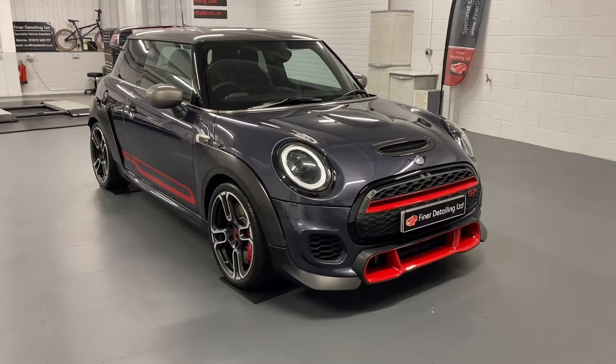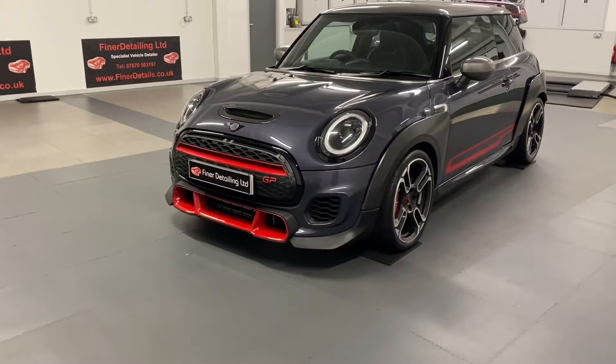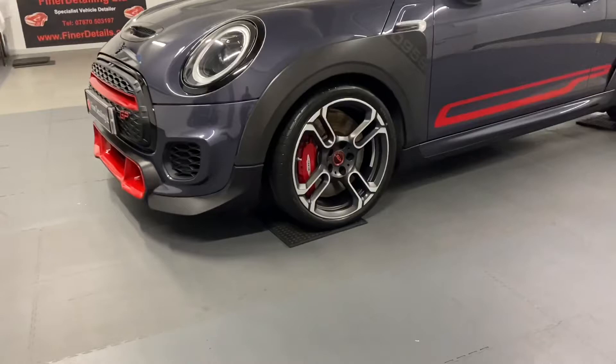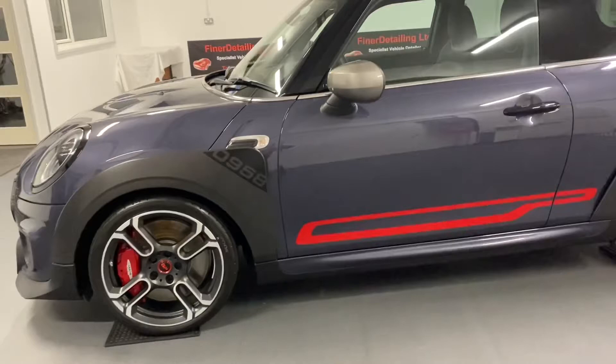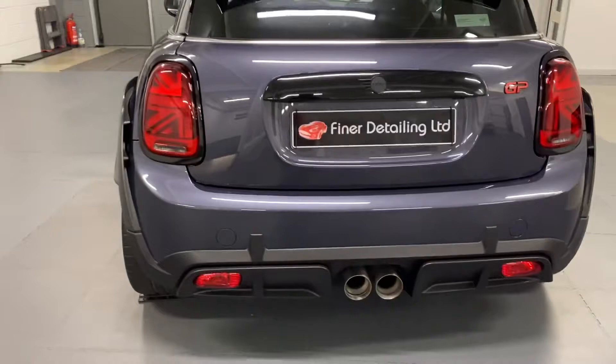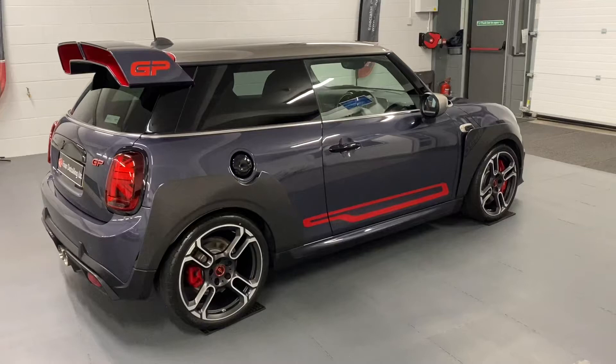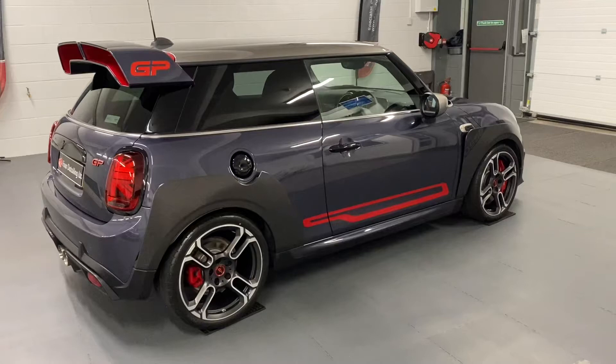This is a 2020 Mini Cooper Works GP Edition. It's had a two-stage rotary paint correction detail, and at the customer's request, a double application ceramic coating. That's a double application to all of the bodywork, the wheels, carbon fiber trims inside, exterior, side and rear windows — all double application coated. Exhaust tips and wheels have been polished, wheels coated on inners and faces with double application, and the interior of the car has received a detail and protection also.